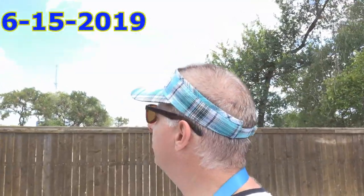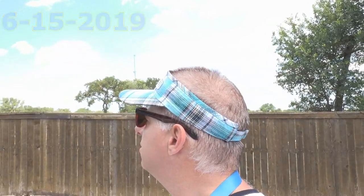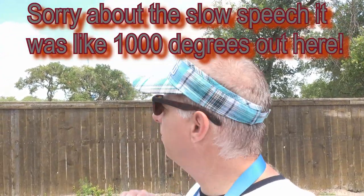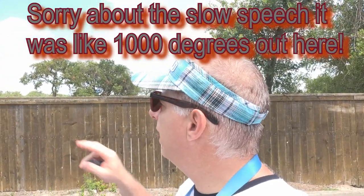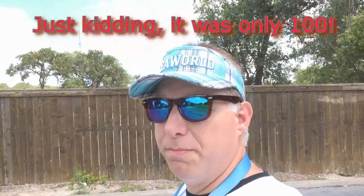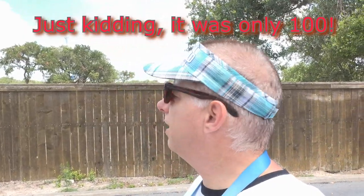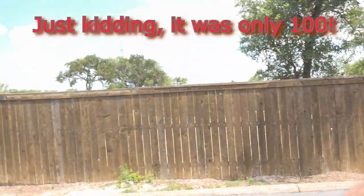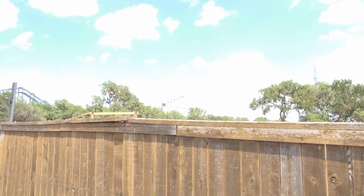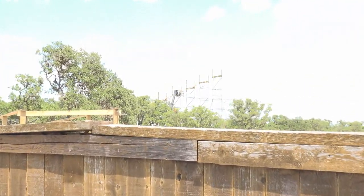Hey guys, today is Saturday and they have still not added the last part of that track up there. As you can see, they have the crane out and they're adding more wood and stuff, but I don't know if that's the top or not. Let me zip around here and have you take a little look at that — you tell me what you think. Let's see if we can't get you a little closer, first of all, to the fence. No one knows what the true height is going to finally be.